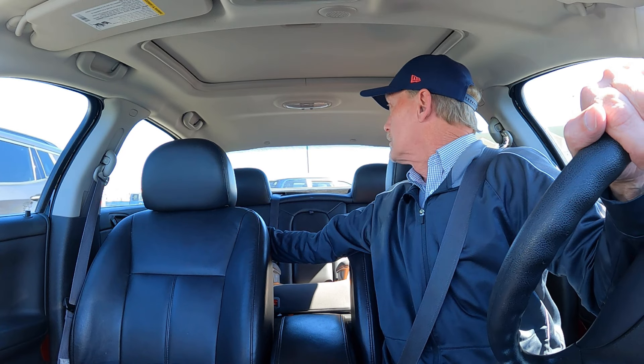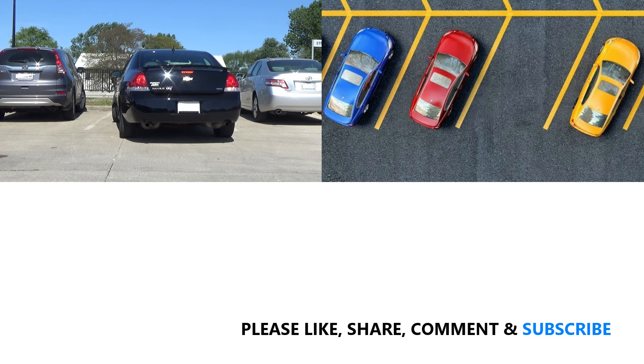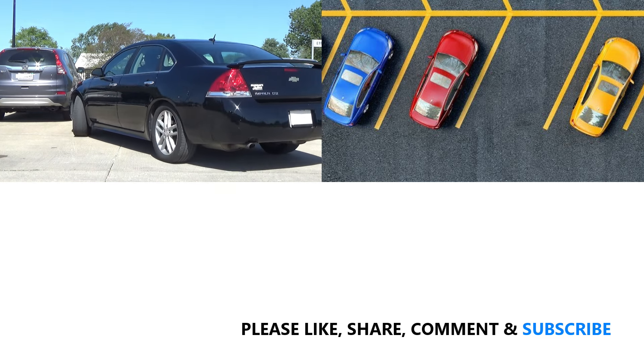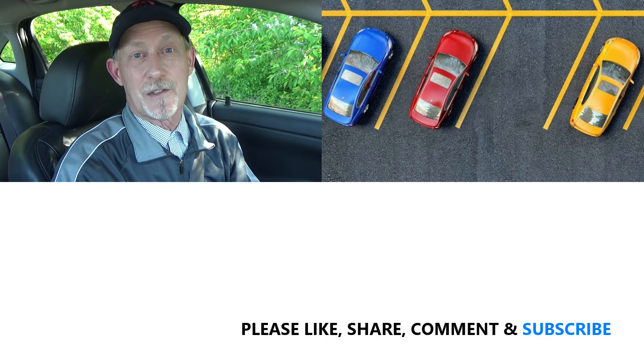In all these and any other backing situation, just take your time. Back up slowly with your foot on the brake, keep scanning the area as you back up, and you'll be all right. If you have any comments or tips about how to back up out of a parking space, please leave those in the comment section below. Thanks for watching, have a great day, and drive safe.